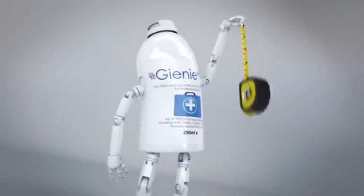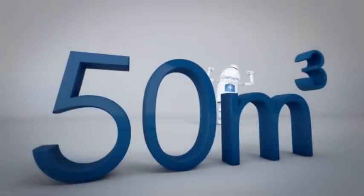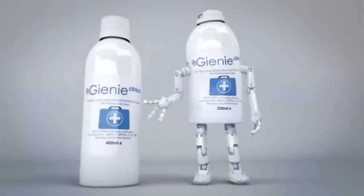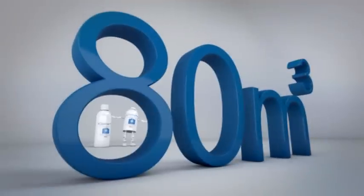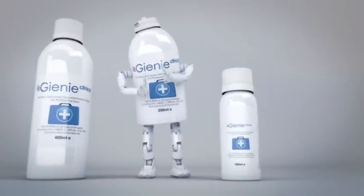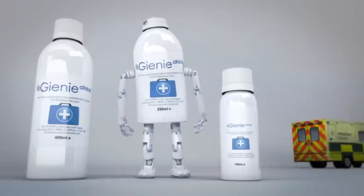I may be small — 250ml — but I am big enough to treat a 50 cubic metre space. My bigger brother, 400ml, can treat up to 80 cubic metres. And my little brother, 100ml, is designed to work in smaller areas, such as minibuses, vans and ambulances.